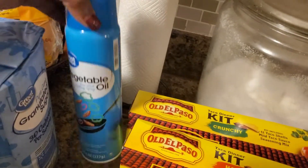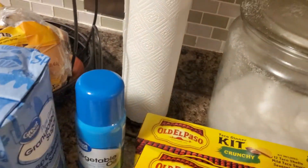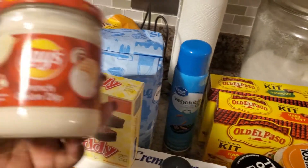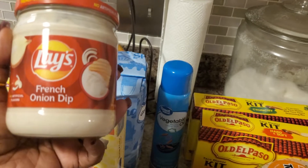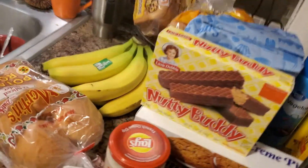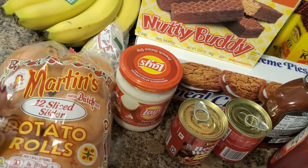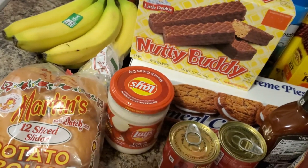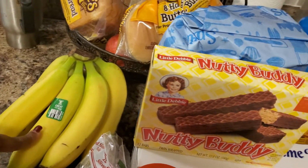I got some vegetable oil for cooking, and my husband requested this French onion dip for the chips and dip. I also got these mini potato slider rolls — that's going to be for dinner probably Friday or so.